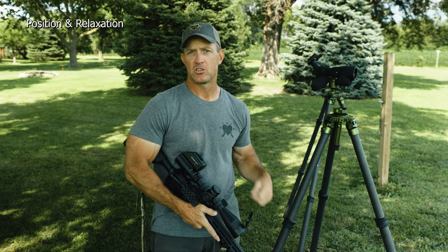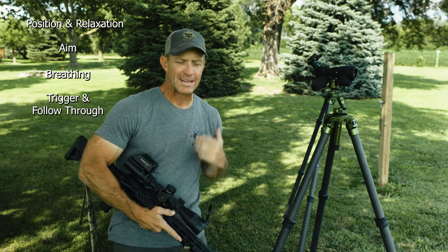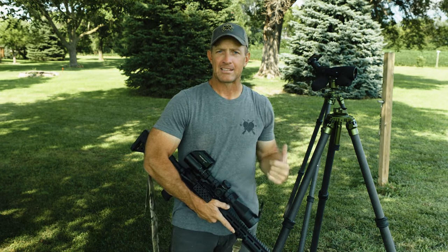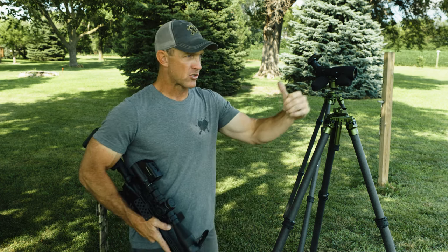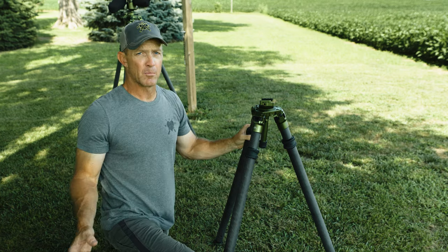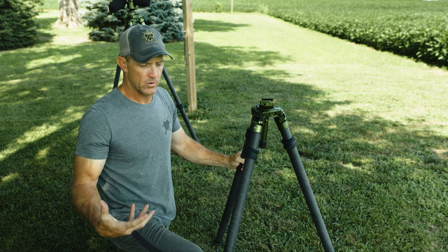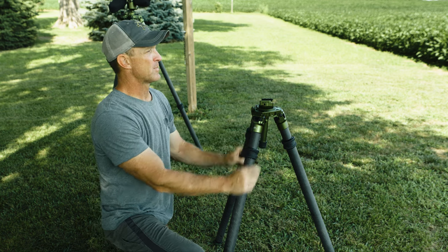When I teach the fundamentals of marksmanship — body position, relaxation, aim, breathing, trigger squeeze, follow-through — and we're engaging targets out to 800, 1,000, 1,200 yards or a mile, it all starts with body position and relaxation. Whenever we're going to be in a position for a long time, we want to make sure we are relaxed. Tripod employment starts at line-of-sight level: where do you want to shoot from, and how do we get as low as possible?